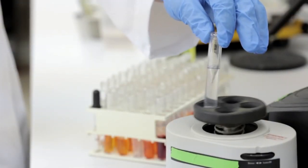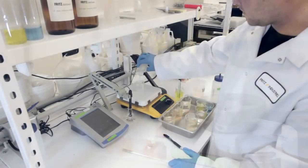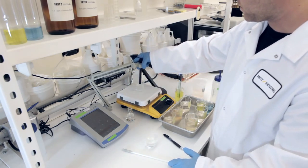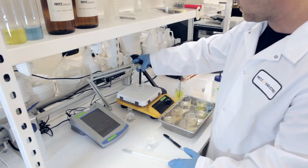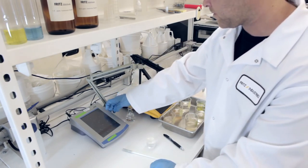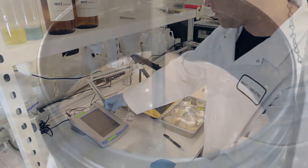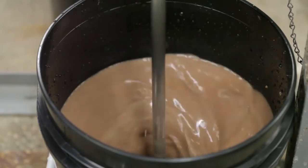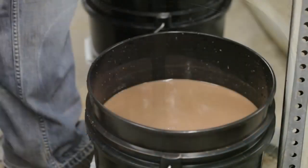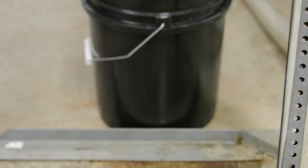Just like any other living organism, nitrifying bacteria have environmental preferences under which they will thrive and multiply. This hands-on approach is necessary because nitrifying bacteria are actually very difficult to grow on a large scale while maintaining the level of consistency needed to deliver a quality product. Parameters including alkalinity, pH, temperature, and salinity are continuously monitored and controlled to achieve an optimal growth environment before and during production.